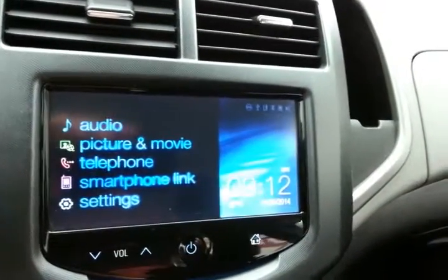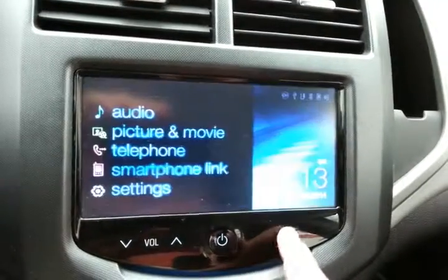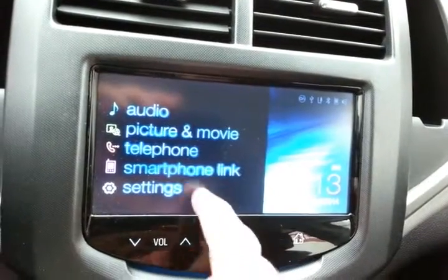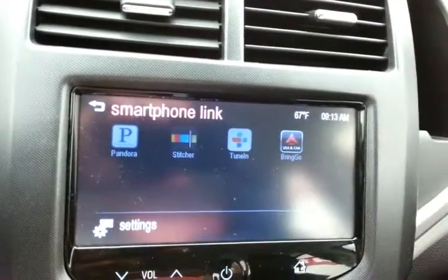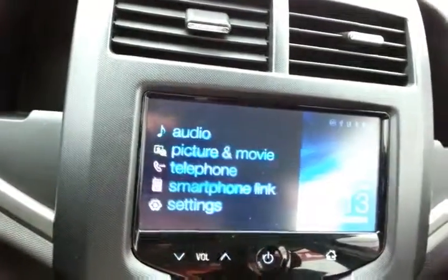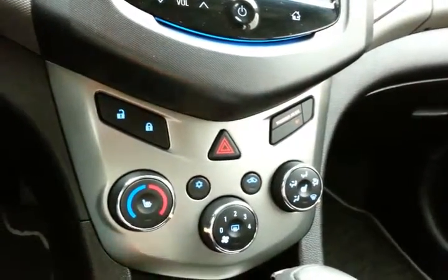Steering wheel mounted audio controls let you keep your hands on the wheel. There's a large, easy-to-use touchscreen infotainment system for audio with Bluetooth connectivity for hands-free phone use and to connect smartphones. You can also sync to Pandora and Stitcher radio apps.